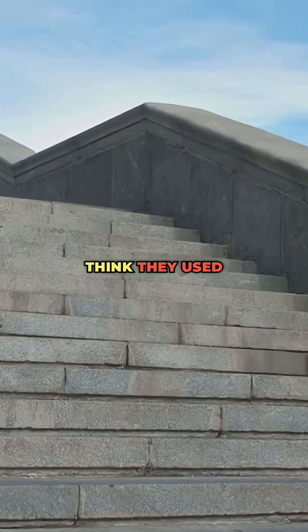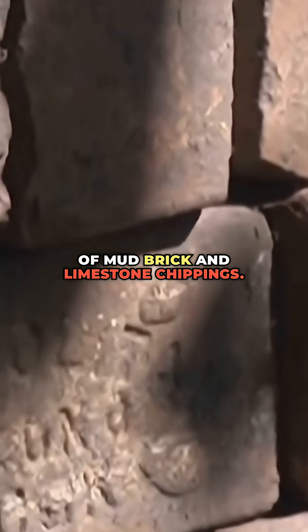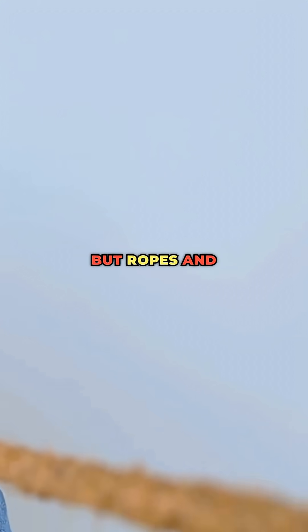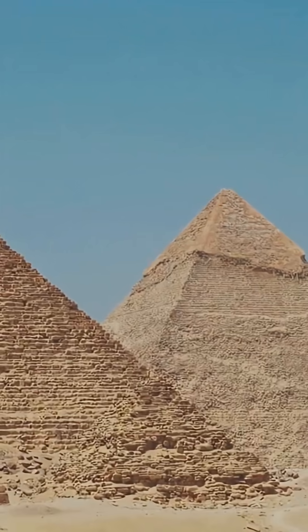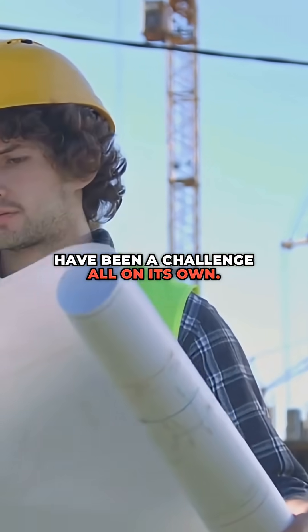Some experts think they used huge straight or zigzagging ramps made of mud brick and limestone chippings. Workers might have dragged the stones up these ramps using nothing but ropes and pure manpower. Sounds simple, but building and maintaining ramps big enough for such massive stones would have been a challenge all on its own.